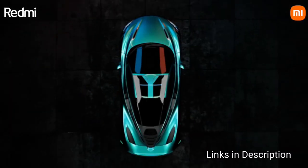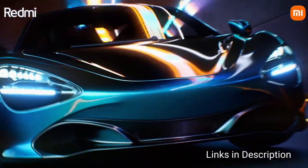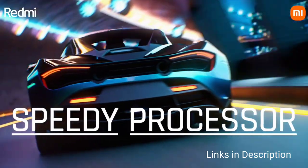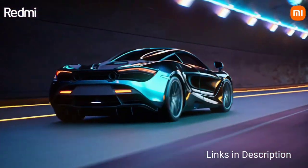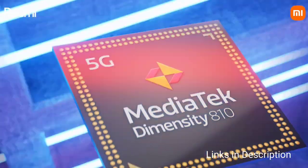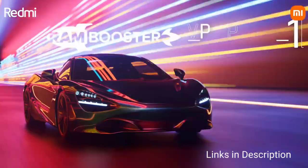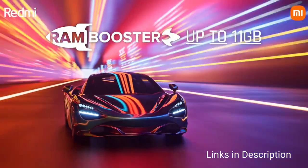This phone comes with a 50MP high-resolution primary camera with an aperture of f/1.8 and an 8MP ultra-wide sensor that takes amazing pictures. It also comes with a 16MP front selfie camera to take beautiful selfies.